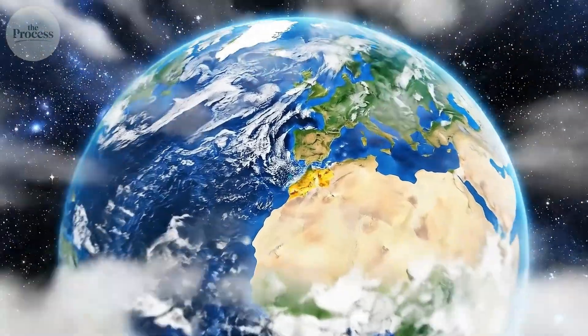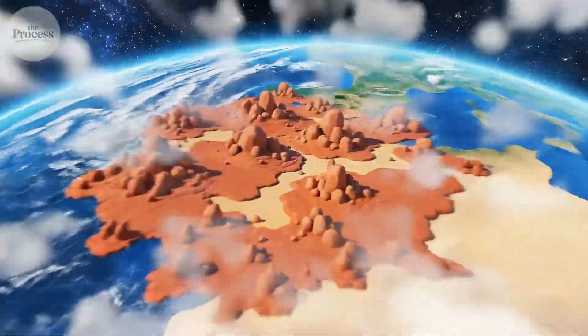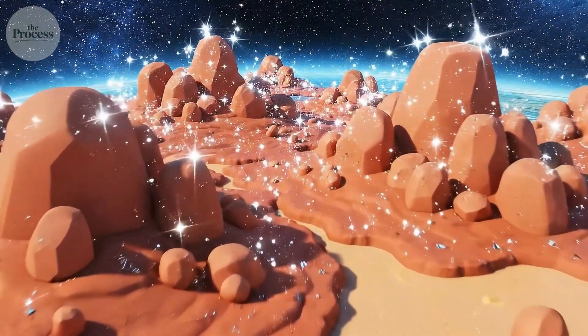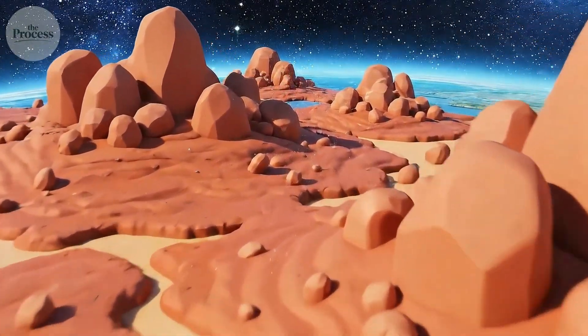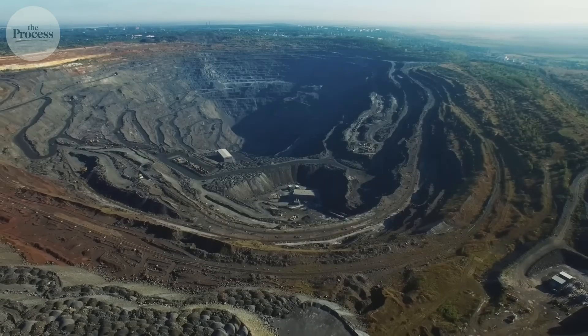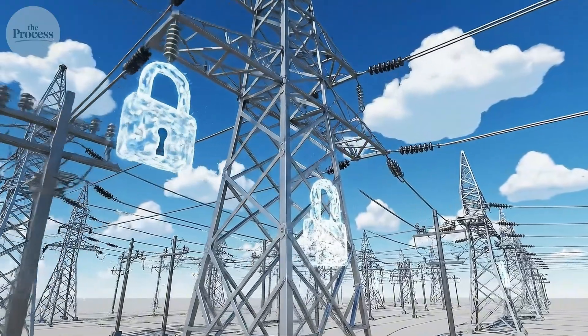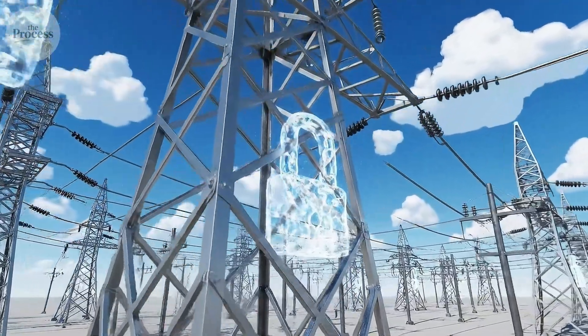Here's what nobody tells you: aluminum is the most common metal in Earth's crust. It's everywhere — in clay, in rocks, in dirt. But for thousands of years, humans couldn't extract it. Not because we lacked the metal, but because we lacked the electricity.